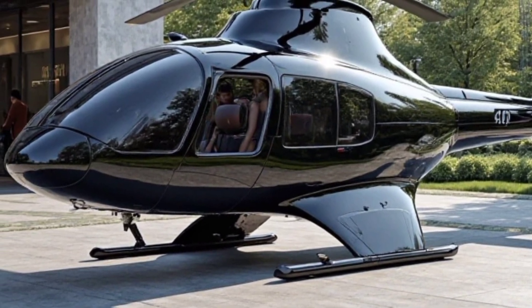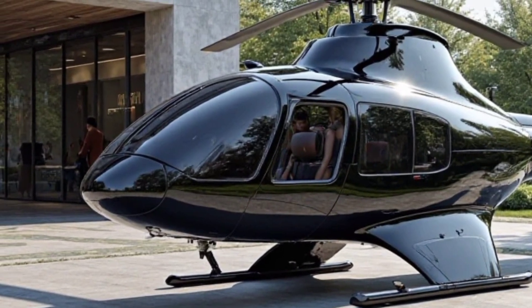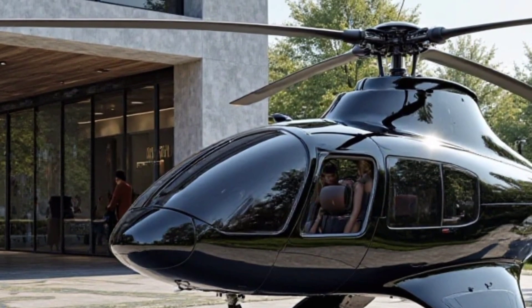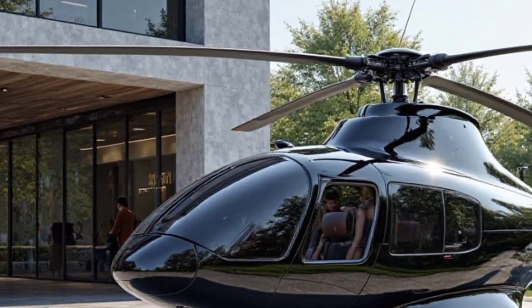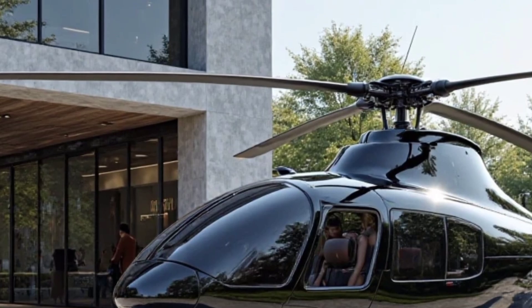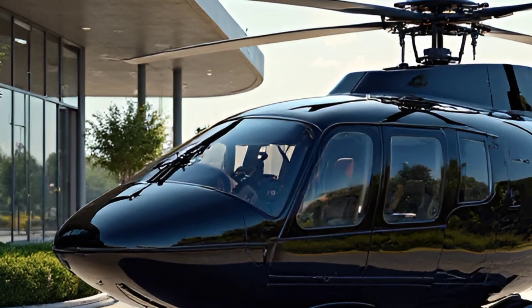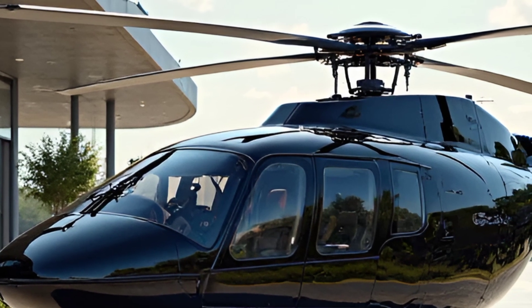The Bell 407 is equipped with state-of-the-art avionics, including the Garmin G1000 HN-XI integrated flight deck. This system offers enhanced situational awareness, real-time traffic monitoring, and advanced autopilot functions, making flying safer and more efficient.